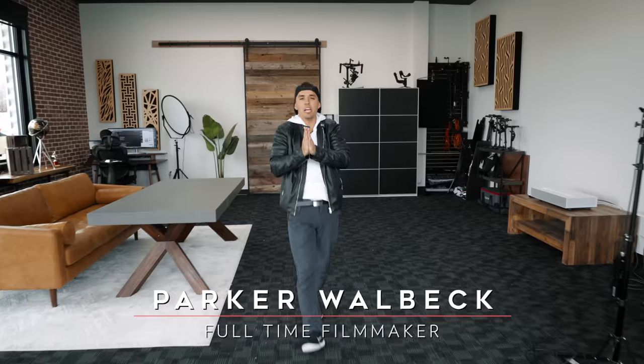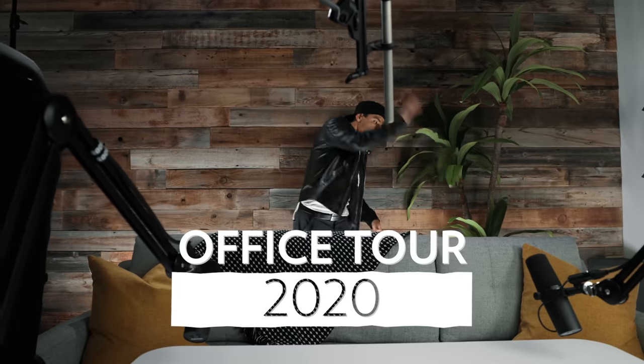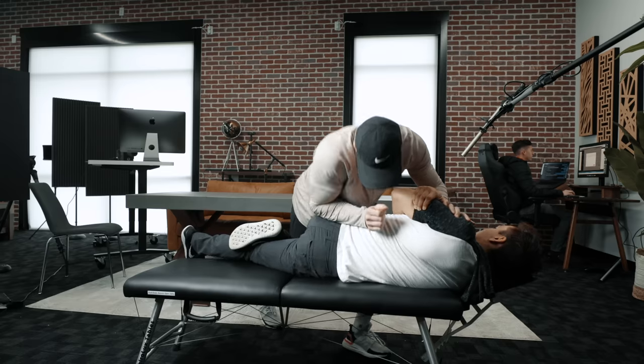Welcome to FTFHQ. Today we're going to be doing an office tour slash what's in my bag, walking you through every piece of gear I own and why I'd recommend buying it.